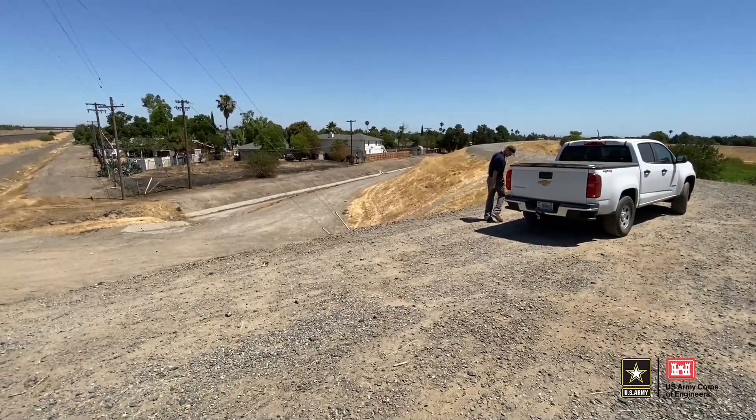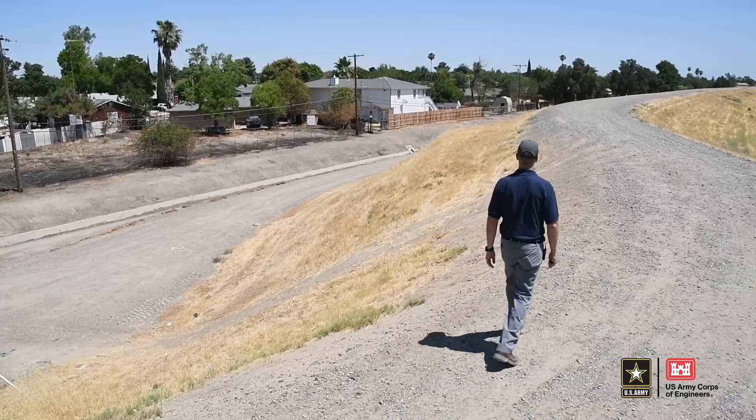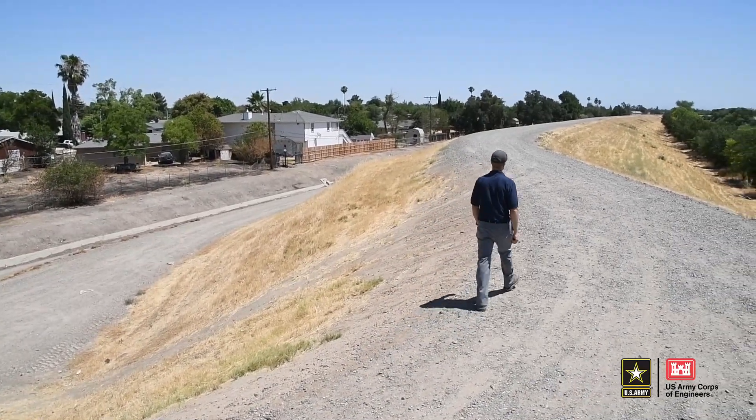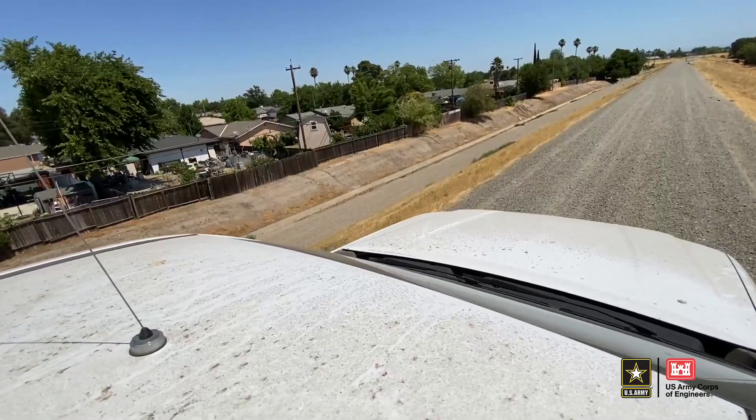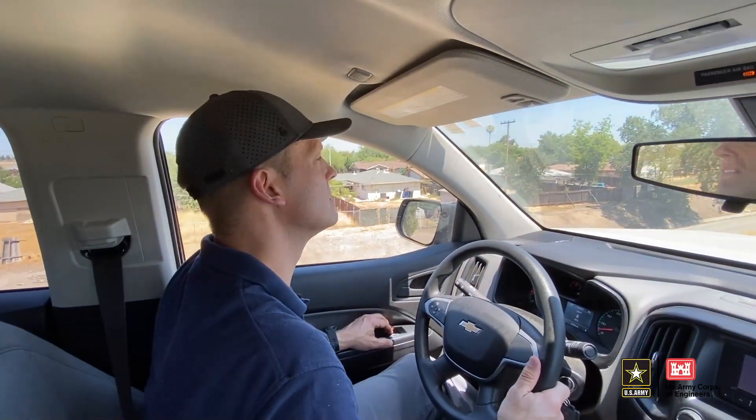Here we want to get a little perspective of what's going on inside the leveed area. We're standing at the crown and we can look down — we're looking down at a single story home, and off in the distance you can also see a two story home. Just how tall the levee is compared to those homes.